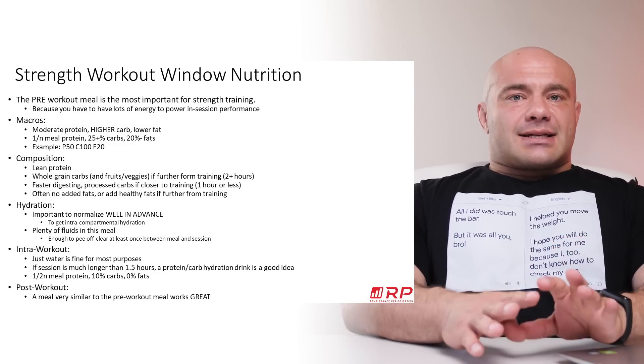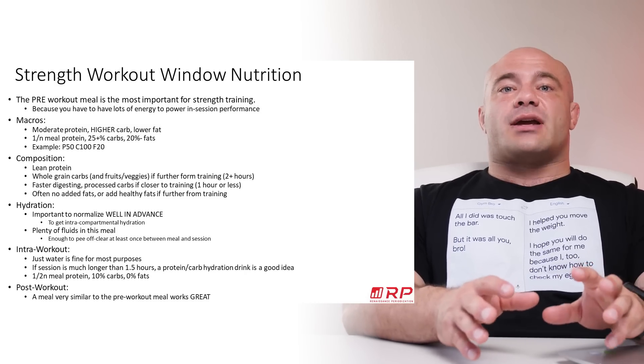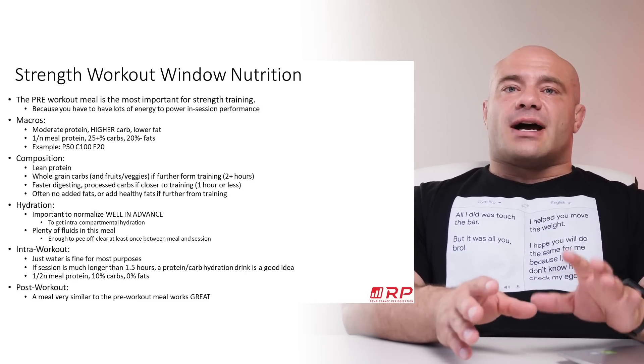Part of the pre-workout meal and pre-training strategy for strength is hydration. You don't want to be dehydrated — it absolutely decreases performance and increases injury risk as well.